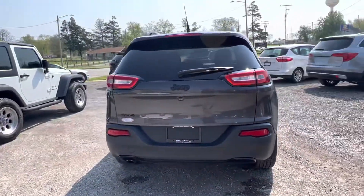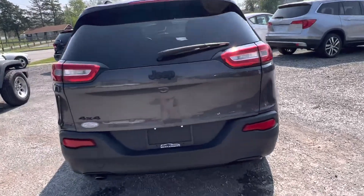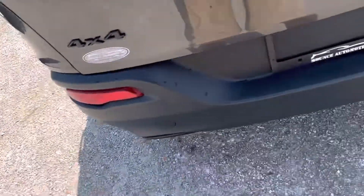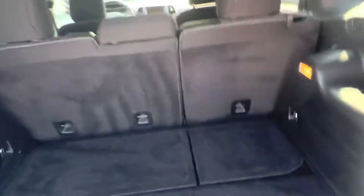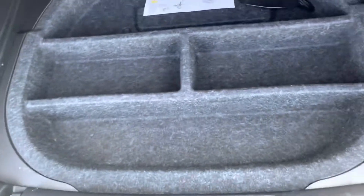Looks like you're going to be equipped with a backup camera. Everything looks clean back here. Got the 4x4 badge on it. Plenty of room back here for storage. You can actually fold your seats down if you need a little more room, and there's some storage under here as well.